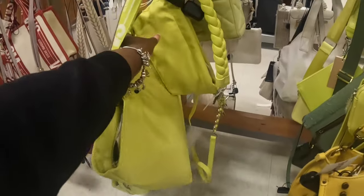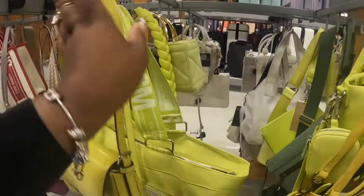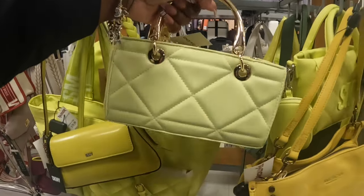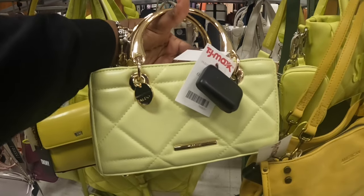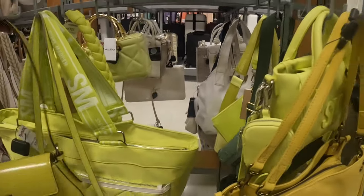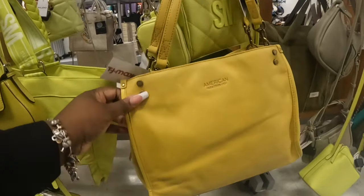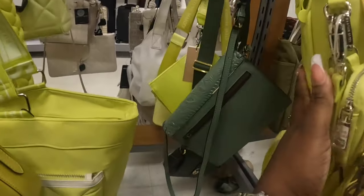They have that cute little braid bag. And then what's this? Oh, this is cute — Aldo $30. That's pretty. This bag does not want to stay up here — I promise y'all I'm putting it back right. This is $70. American leather. They have that cute little Steve Madden and that green.